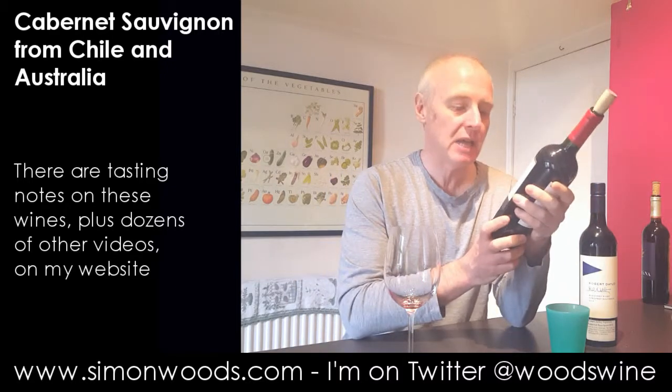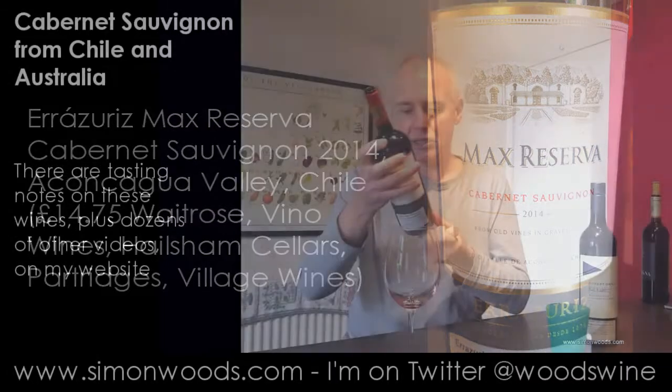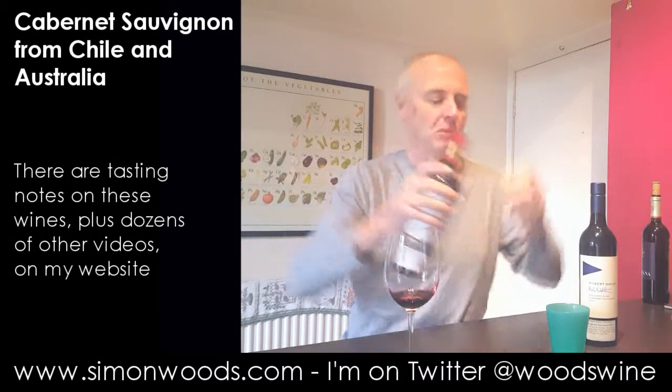The Chilean one is Erasmus' Max Reserva Cabernet Sauvignon from old vines in gravel soils in the Aconcagua Valley, so just north of Santiago, weighing in at about 14%. Let's give this one a whirl.